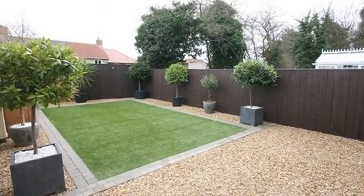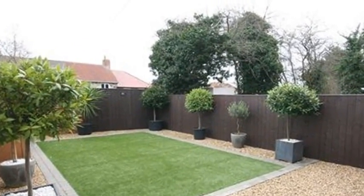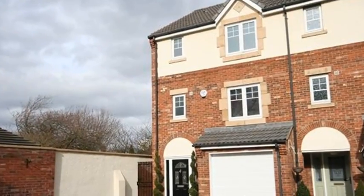Externally there is an enclosed low-maintenance rear garden, whilst there is a driveway and a garage. For more information, please contact White Gates.